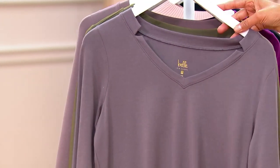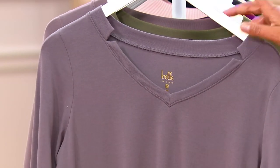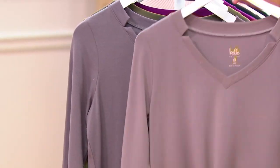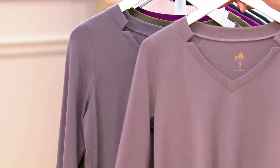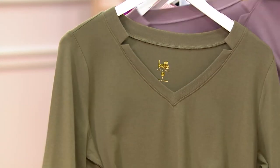This is our Shadow Gray. I just wanted to put up the Mink, which is the new color, so you can see the difference. In my hand is the Mink — Kim does a lot of pieces in the Mink — so I want to make sure you understand that that's available as well. There's your Shadow Gray.